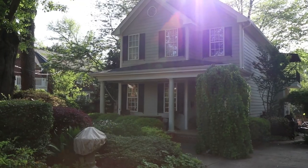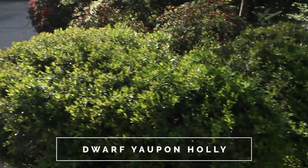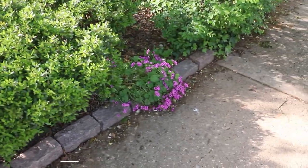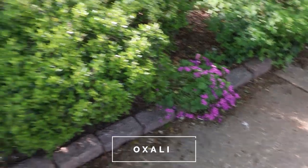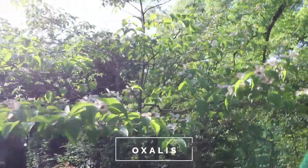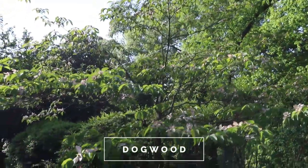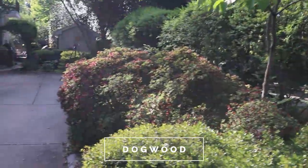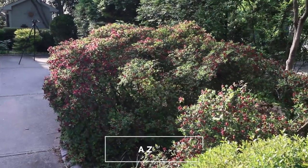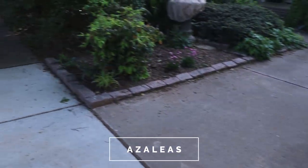Thanks for watching. I'll start out here by the road. There's some nice dwarf yaupon hollies right here at the entrance to the driveway. There's an oxalis down here that's in bloom with the pink flowers. There's a dogwood up above me that's kind of past peak flowering but a really nicely shaped dogwood. There were red azaleas that have kind of passed at this point, but they're a nice evergreen feature to the entrance of the driveway.